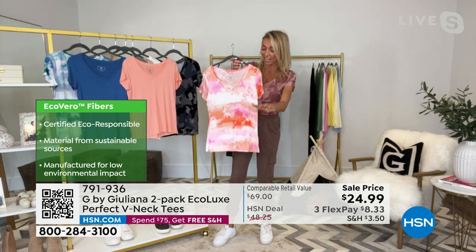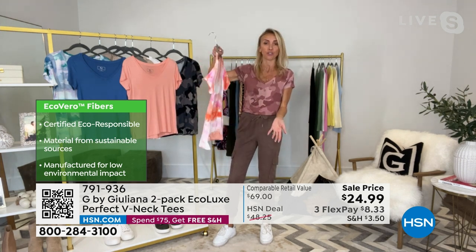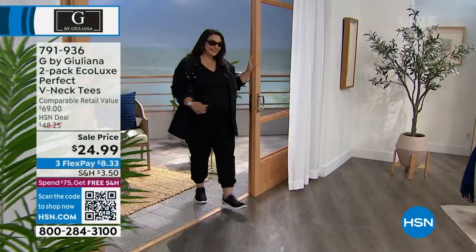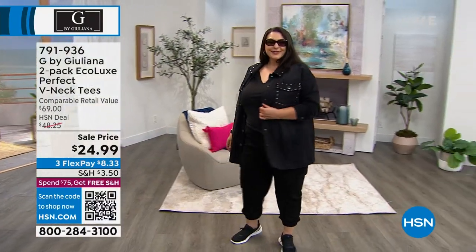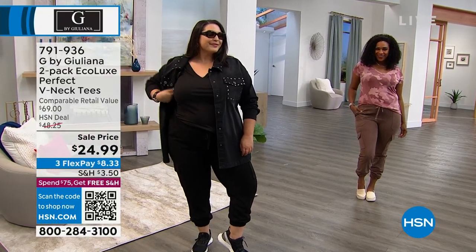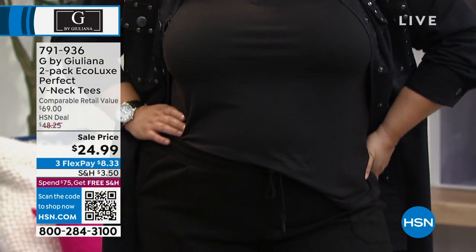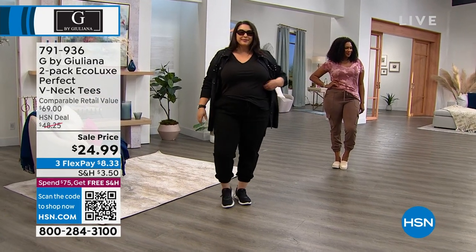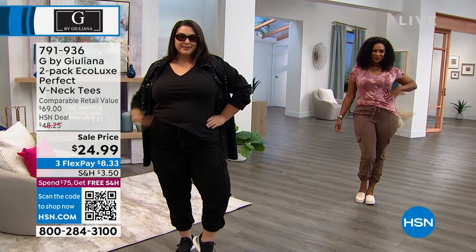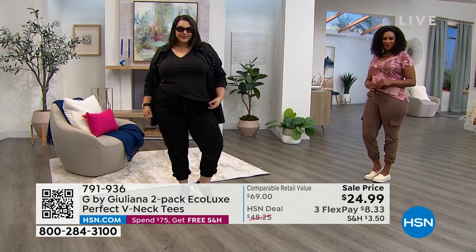Especially in a time when designer T-shirts are so expensive — I was at a store the other day, $70 for a white T-shirt. So here we are at $12.50 a T-shirt — and this fabric is better. This is EcoLux — that great sustainable, made from sustainable sources, certified eco-responsible fabrication. It washes so well. I know so many hosts have my EcoLux. They are unbelievable — they wash great, wear great, and feel incredible on your body. A T-shirt's a T-shirt, but when you experience this EcoLux fabrication, it's like the perfect weight.